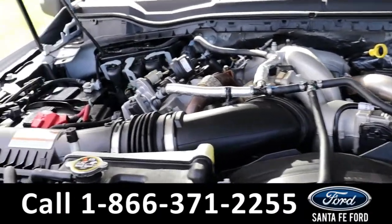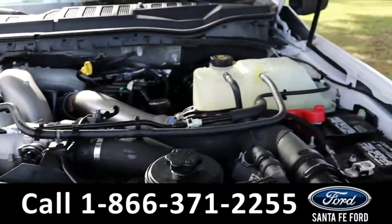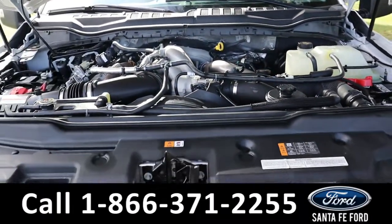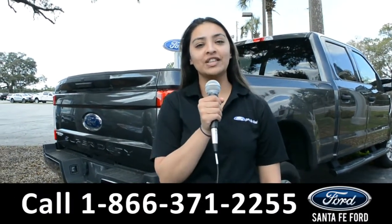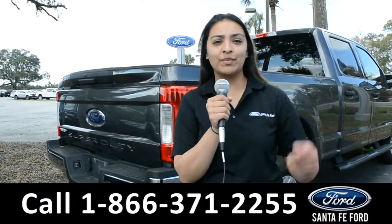Under the hood is a 6.7-liter V8 engine. For more information about this vehicle, you can visit us online at SantaFeFord.com, or you can call us at the number below.